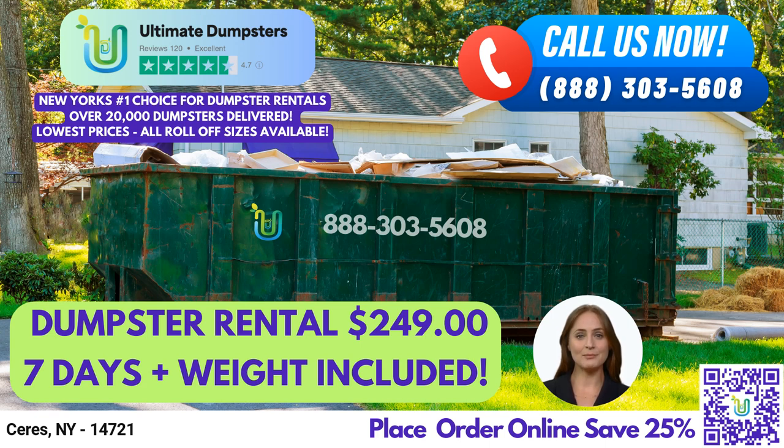We source our dumpsters using the best and cheapest local providers, ensuring that we can offer flexible and affordable pricing to all of our customers. With a 4.5-star rated reputation, you can trust us to provide the best possible service.